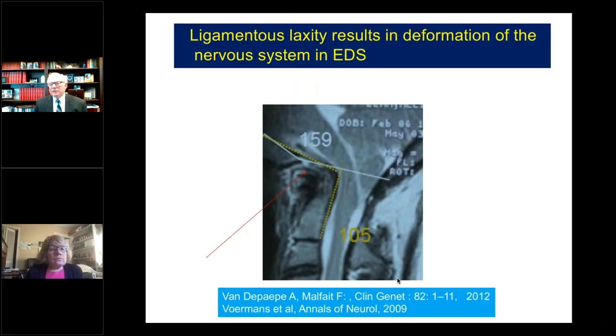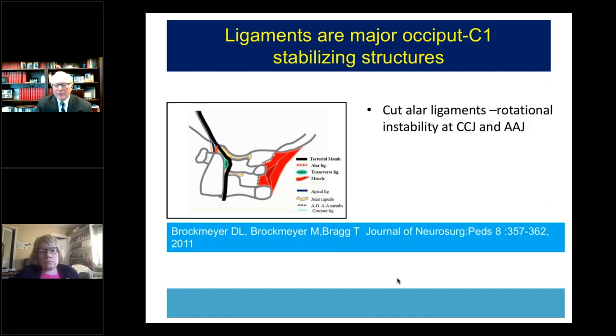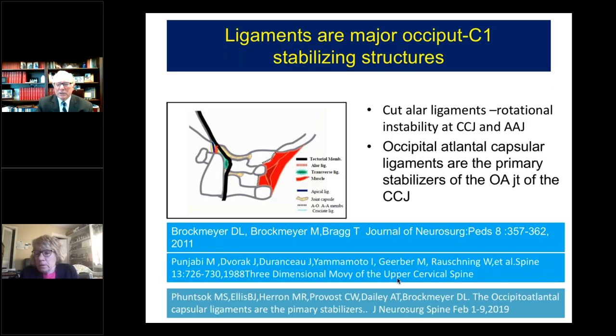About 10 or 12 years ago, geneticists began noticing that craniocervical instability can cause significant deformation of the brainstem and spinal cord. It's been shown that ligaments are the major stabilizing structures between cranium and spine, so it's not hard to understand how a disorder characterized by ligamentous laxity is going to present with craniocervical instability.